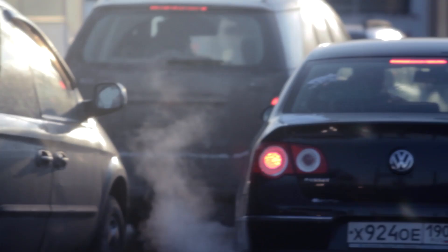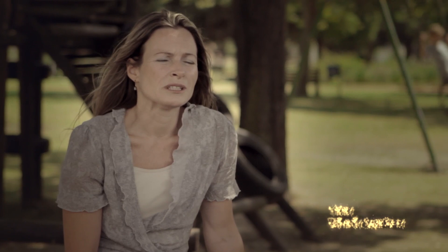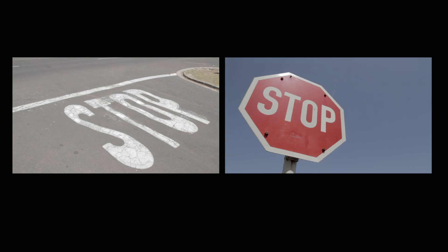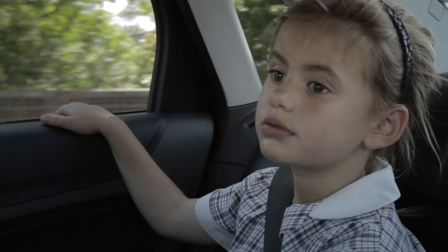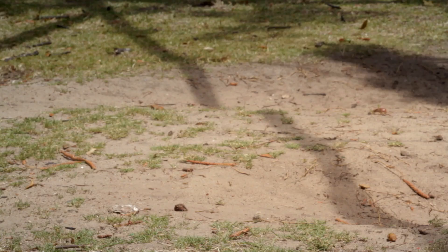Our driving to school is very congested. There are a lot of moms, we're all late, we've all got to get there in a hurry. We do a lot of stop-and-start driving. Generally our trips are very short — I get in the car, and by the time I'm at the school, it's around the corner, just five minutes.